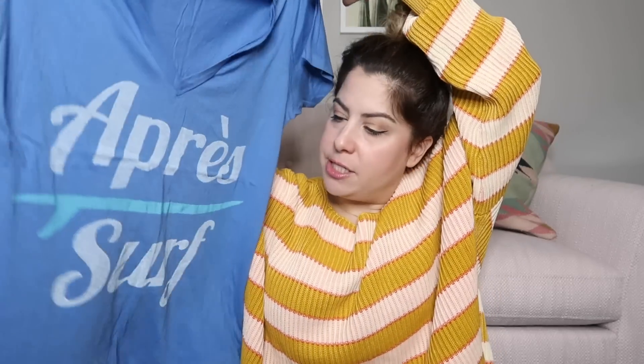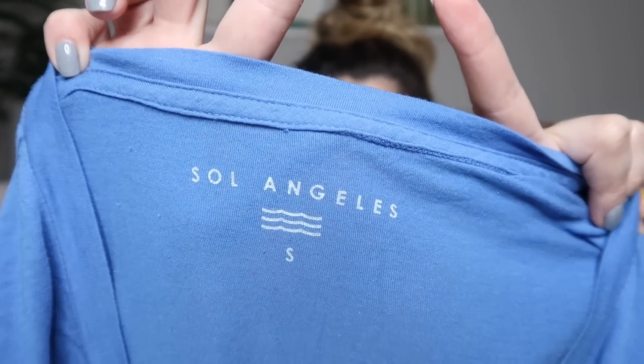We have another graphic t-shirt — this also says 'après surf,' so after surf. It's a v-neck and really soft. It's the same brand as the other one — Sol Angeles again. This one's a size small. I'll probably list that again at $35 to $40, depending on if it's a rare one.